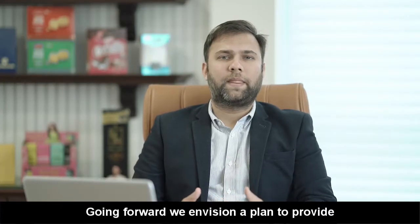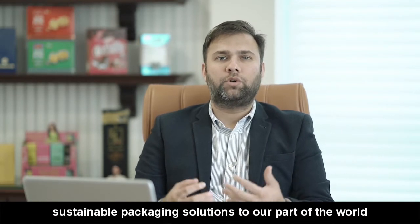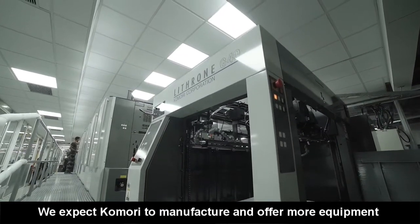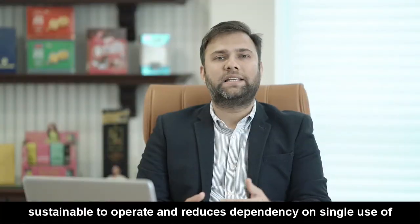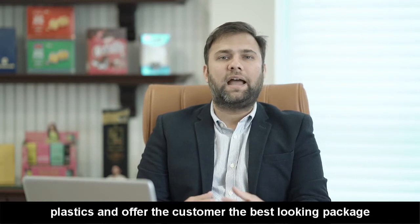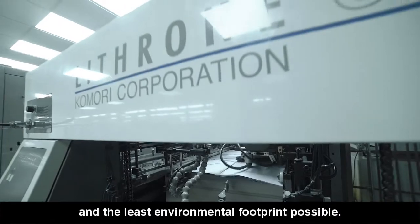Going forward, we envision a plan to provide sustainable packaging solutions to our part of the world as well as to a global market. We expect Komori to manufacture and offer more equipment which is environmentally friendly, sustainable to operate, can reduce the dependency on single-use plastics and offer the customer the best looking package at the least environmental footprint possible.